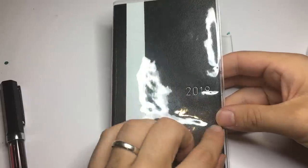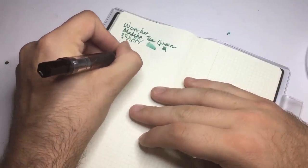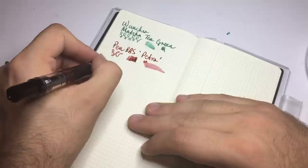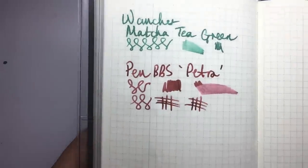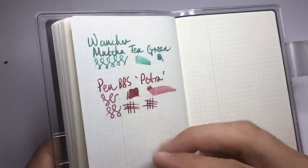Now we have a 2018 Hobonichi Weeks, which is Tomo River paper. Writing PenBBS Petra on it — you can see it's taking longer to dry on Tomo River paper, which is to be expected. It's very resistant paper, which makes it beautiful for fountain pens because you don't get bleeding and you can see the qualities of the ink. It performs really well. On the reverse there are a couple of tiny spots of bleed where I put down quite a substantial amount of ink, but for the most part out of a broad nib it's performed pretty well.